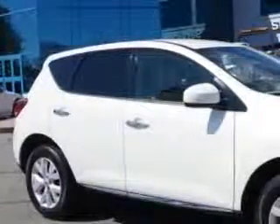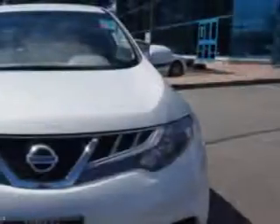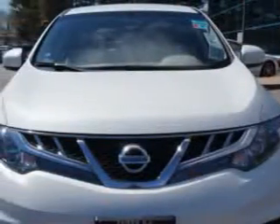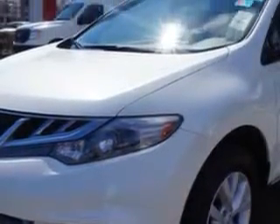Check out this Glacier Pearl 2012 Nissan Murano Crossover All Wheel Drive, equipped with a six-cylinder engine and an automatic transmission. Enjoy an impressive 23 miles to the gallon on this great SUV with features like: